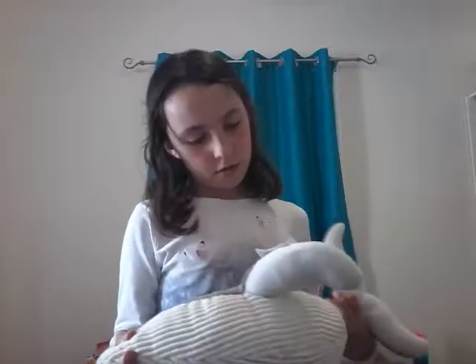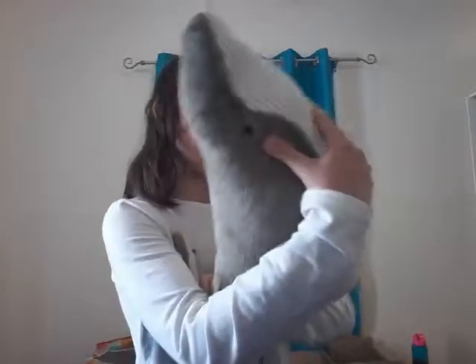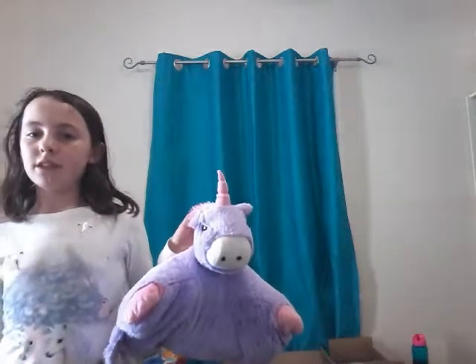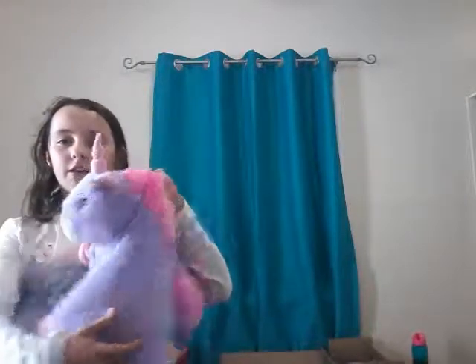Right, this whale — my brother got it for me. And I have this unicorn for no odd reason; it's actually a heat pack. I got it for my birthday.